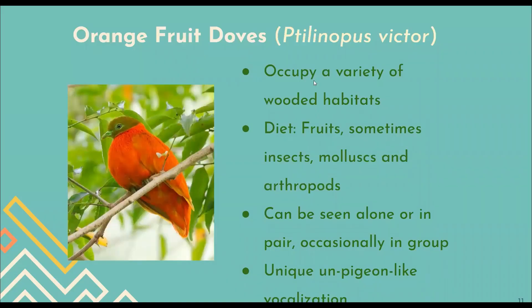Moving on to the species that is our main focus for today — the orange fruit dove, with the scientific name Ptilinopus victor. These are small birds with bright orange coloration in males. They occupy a variety of wooded habitats and are frugivorous birds, meaning they eat mainly fruits and occasionally insects, small animals, and arthropods as well. They can be seen alone, in pairs, or occasionally in groups, and they have a unique peach-like vocalization.